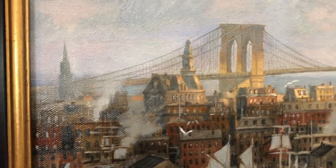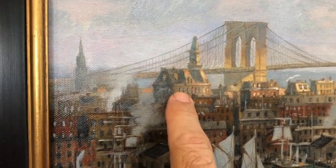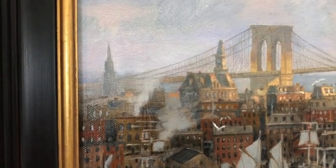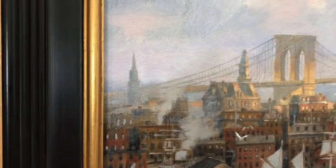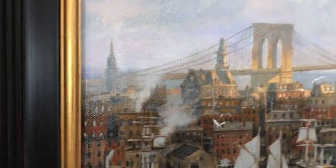This is the old Western Union building that was on Broadway. It's been torn down now and replaced by a much larger Western Electric building. This spire — St. Paul's — is still there on Broadway.